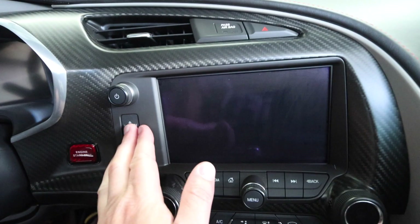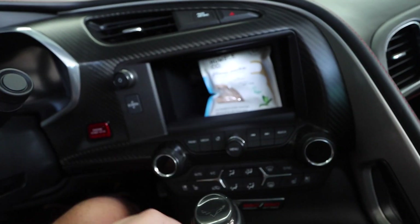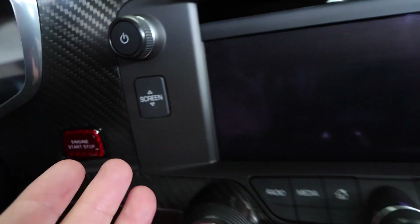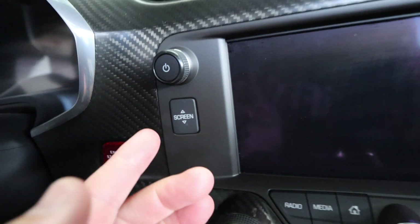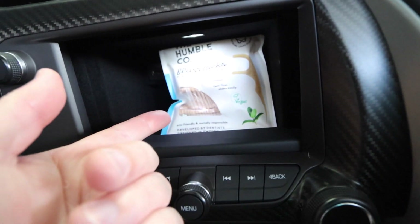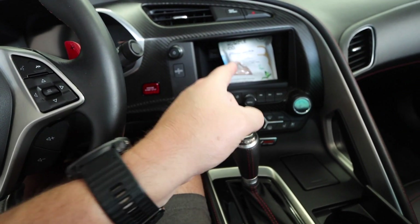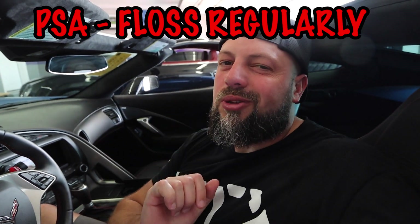I also have to show you this — it's almost my favorite thing: a secret cubby where I can put my floss. Why it's not totally my favorite thing is because the button that makes the screen go up and down is right there, so it's a secret cubby that's not really secret. But if you hide the button, nobody knows — that would be the coolest party trick ever. Public service announcement: floss regularly.